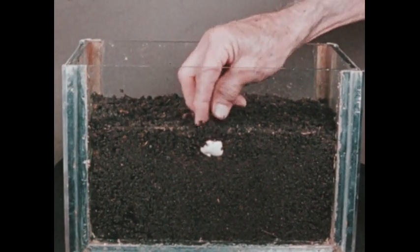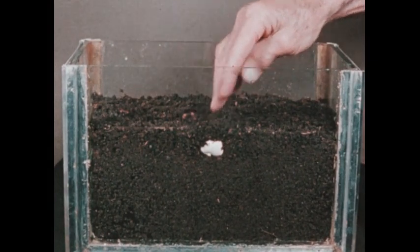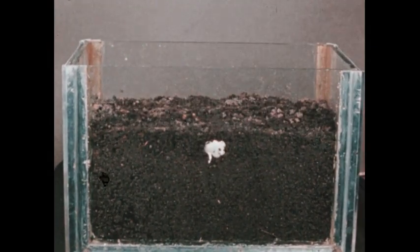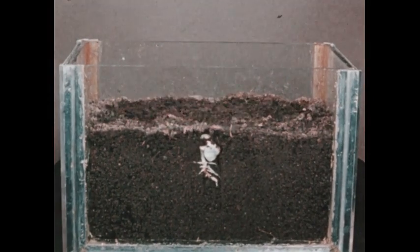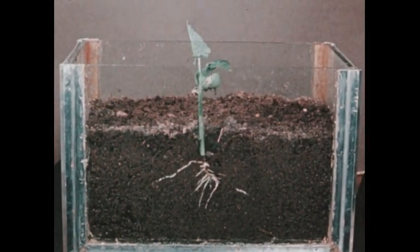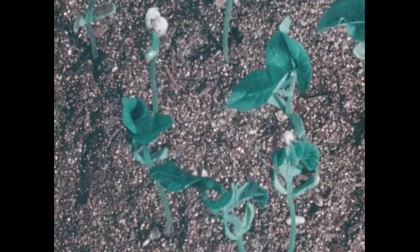Using time-lapse photography to compress several days into a few seconds: by the time a plant has developed green leaves, the stored food has been used up. This means that a growing plant must develop another source of food — and perhaps that food, or at least part of it, does come from the soil.